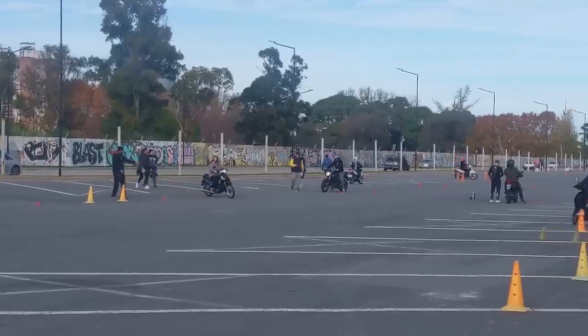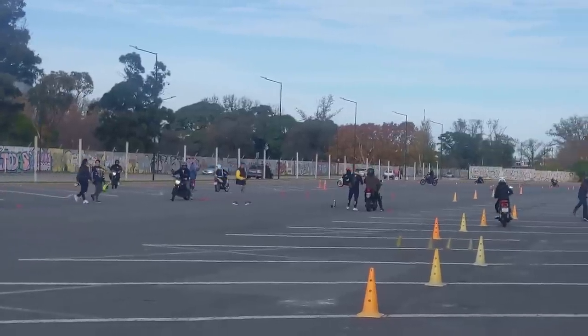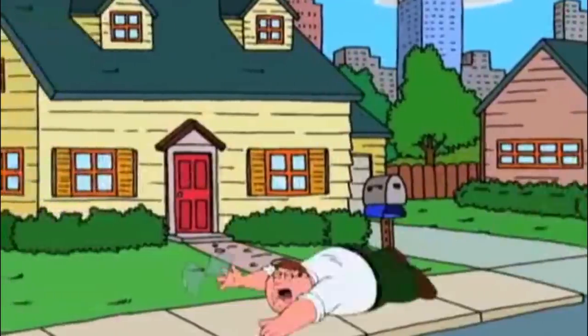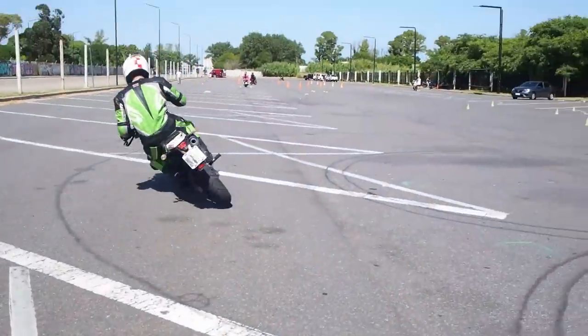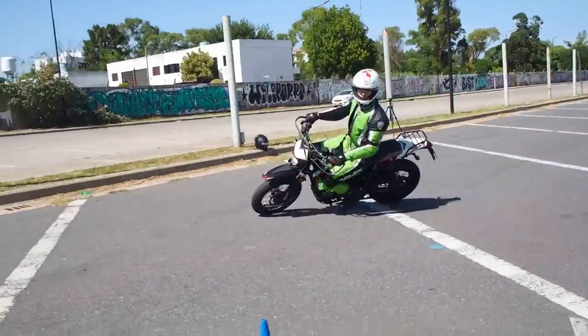Often you can see people practicing on motorcycles with just a helmet on, and when they fall, it's a big thing. But with proper gear you fall, get up, lift the bike, sit back on it, and continue riding.